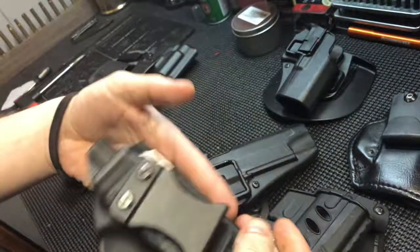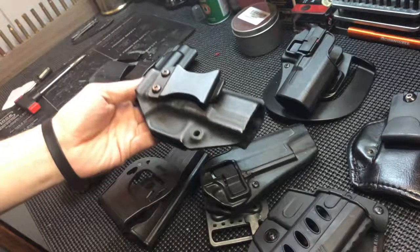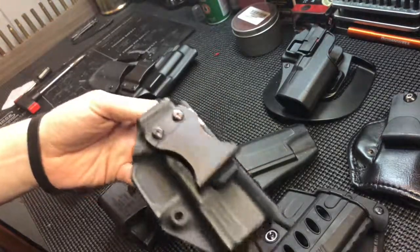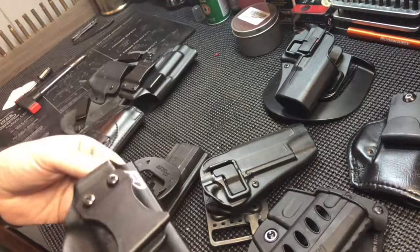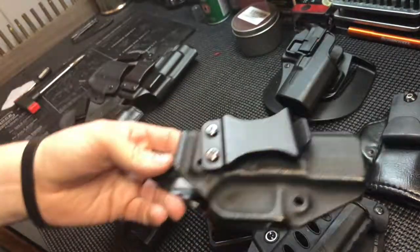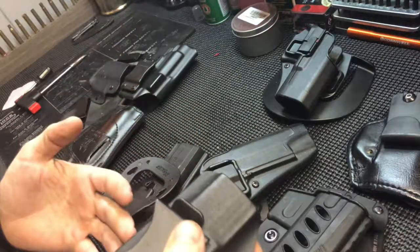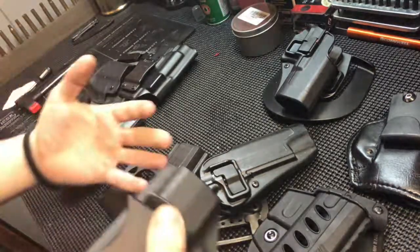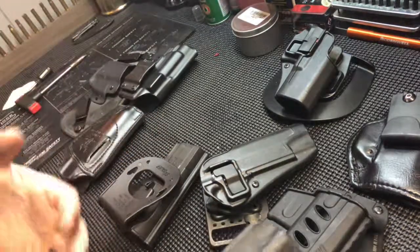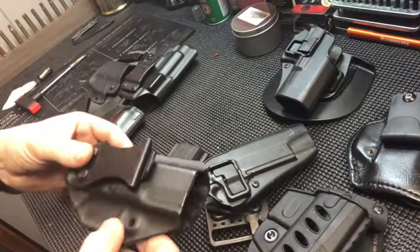I like this holster because it's easy to get the gun in and out without having to adjust my belt or remove the holster, so I can do a lot of dry fire training with it. It's also super easy to put on - you just tuck it down, clip it, and it's good to go. It's concealed, which is the biggest concern for me.